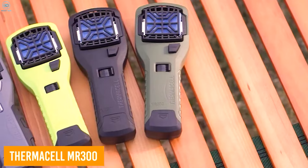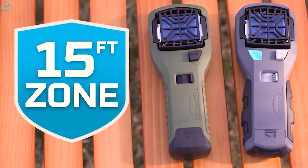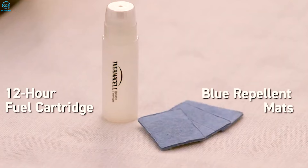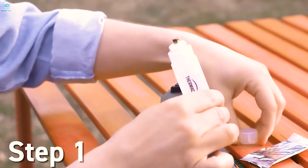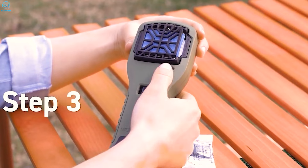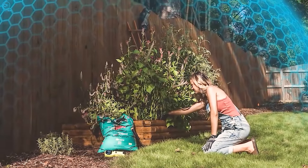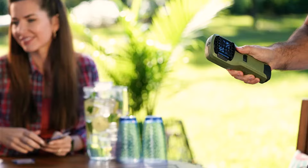Thermacell Portable Mosquito Repellers end the annoyance of mosquitoes while being outdoors. This handy device creates a 15-foot mosquito-free zone, making it perfect for camping, hiking, or even relaxing on the porch. A 12-hour fuel cartridge heats up a blue repellent mat, dispersing an invisible barrier that keeps mosquitoes at bay. It's completely scent-free and flameless, offering a safe alternative to traditional sprays, candles, or torches. Each repellent mat provides up to four hours of protection — just swap in a new one when it runs out. Simply insert the fuel cartridge, place the mat, turn it on, and you're good to go. Whether you're deep in the backcountry or at a backyard BBQ, Thermacell Repellers offer a convenient and reliable way to keep mosquitoes away.